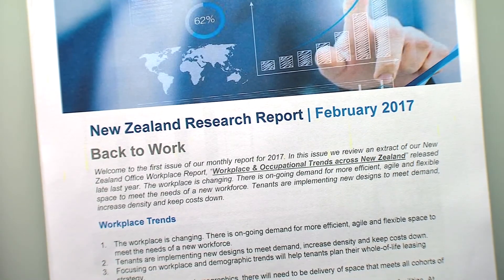For more details and stats on how the market is performing, check out the Collier's New Zealand Research Report, released on the first Friday of every month.